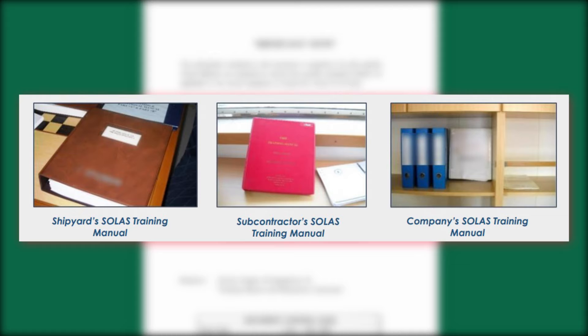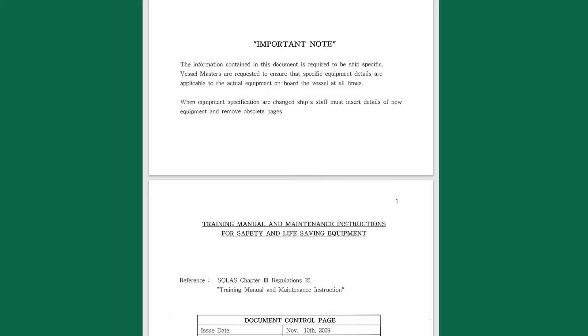That should be avoided, because procedures for different types of equipment not actually on the ship can be included — this is one common issue raised by PSC inspections. Here we have a shipyard training manual, since it was originally designed for a specific ship, so let's check out what we can find here.